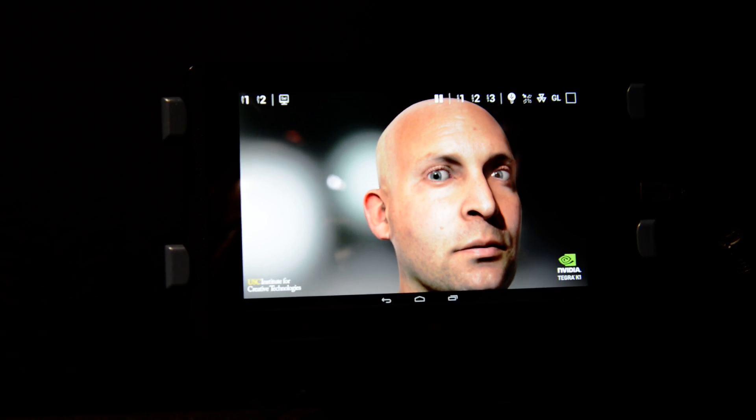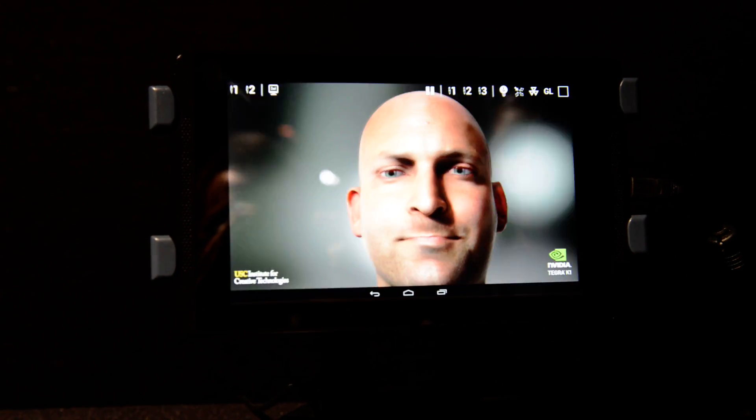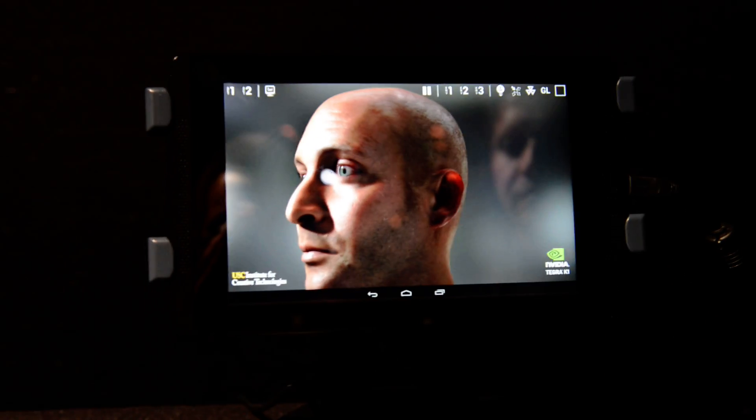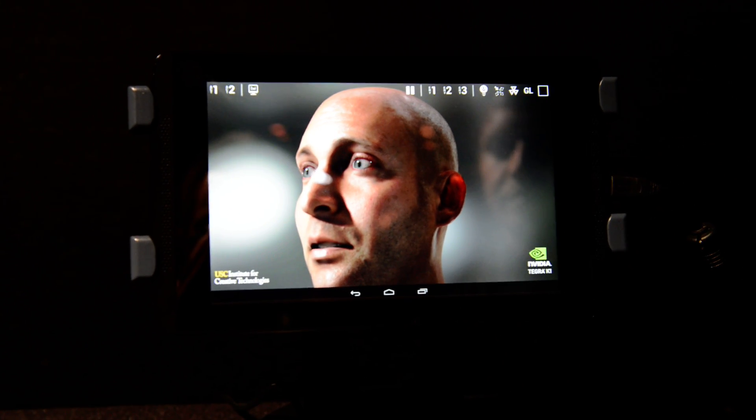Hi guys, this is Nick from AndroidMe. We are here at CES 2014, and we're taking a look at the new NVIDIA Tegra K1 processor that NVIDIA just announced. We're just getting a little demo and a little bit of the specs.